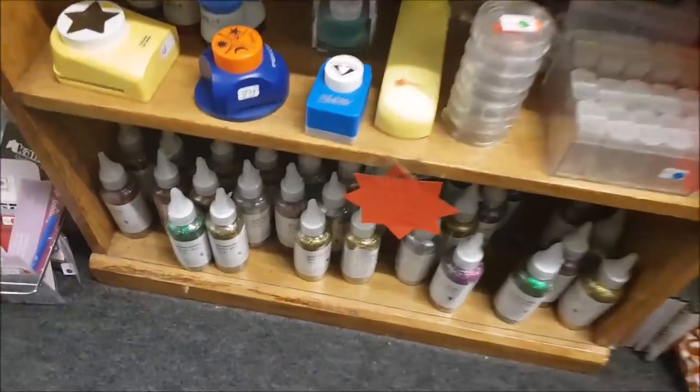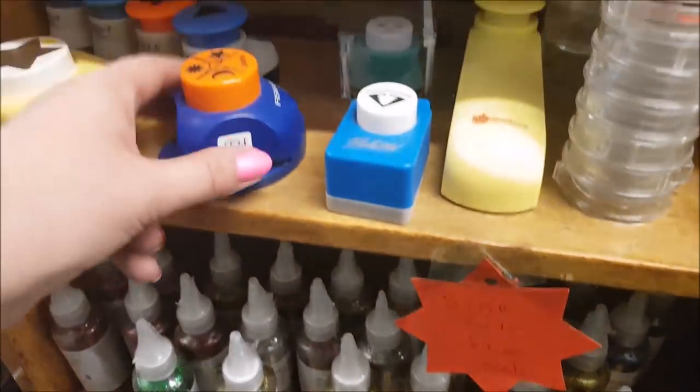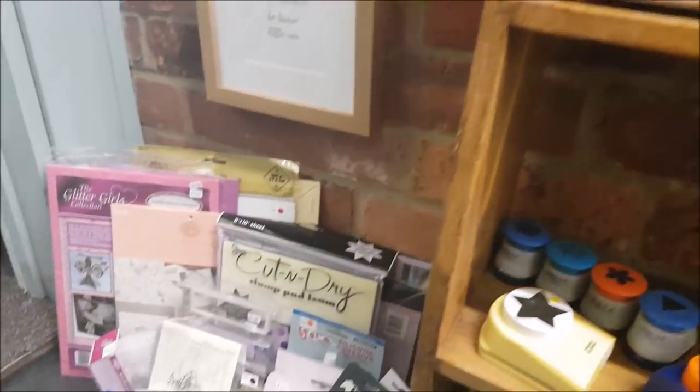There are art bits and bobs down here - some glitter glue and some stamps as well. Sorry about the glare on that.